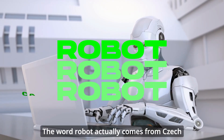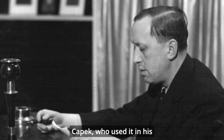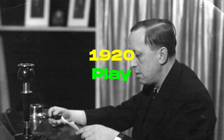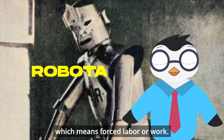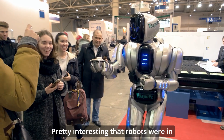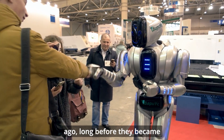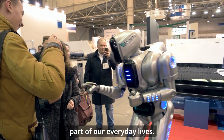The word robot actually comes from Czech playwright Karel Čapek, who used it in his 1920 play. It comes from the Czech word robota, which means forced labor or work. Pretty interesting that robots were in stories over 100 years ago, long before they became part of our everyday lives.